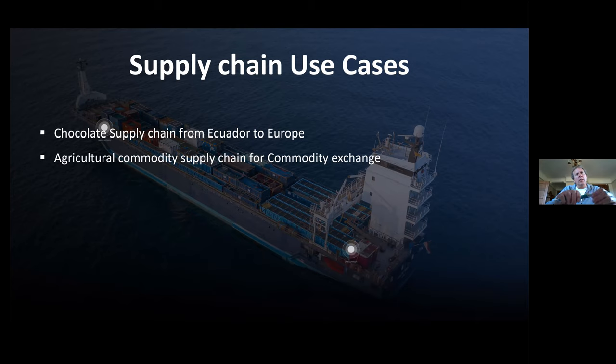One of the universities in the UK has completed research on the economic benefit to the brand from this program but has not published it yet. Since we are part of the program we have some understanding of how the brand is getting benefit. Before going to that slide, I'll talk about another project — an agricultural commodity supply chain in Dubai called DMCC, a commodity exchange that procures agricultural produce from India.